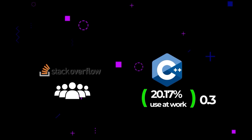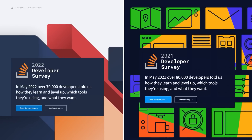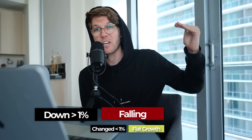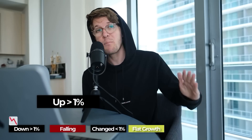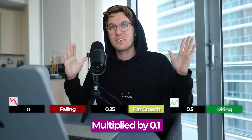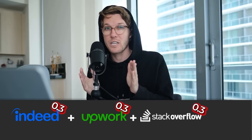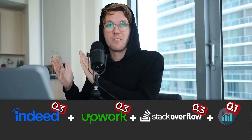Finally we look at the trends — we compare the same stat from 2021 to 2022 and see what the change is. If the difference is less than 1% we mark it as flat. If it's 1% down or more we mark it as trending down, and if it's 1% up or more we mark it as trending up. We assign either 0.25, 0.25, or 0.5 for down, flat, and trending up respectively, then multiply by 0.1. This gives us the complete formula: percent of Indeed jobs × 0.3 + percent of Upwork jobs × 0.3 + percent used at work × 0.3 + trending score × 0.1.